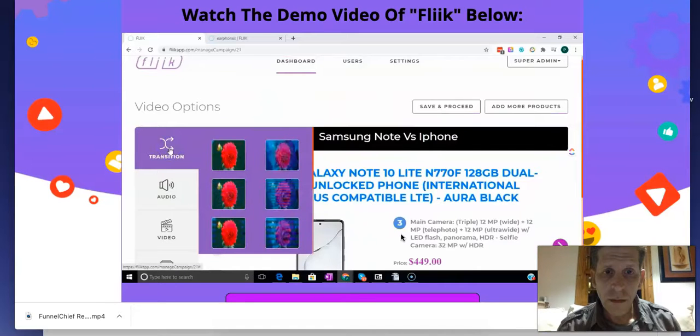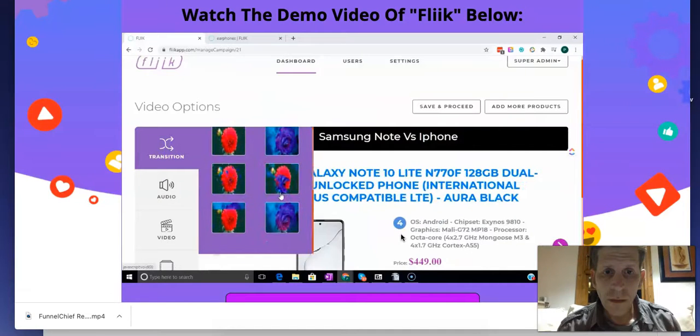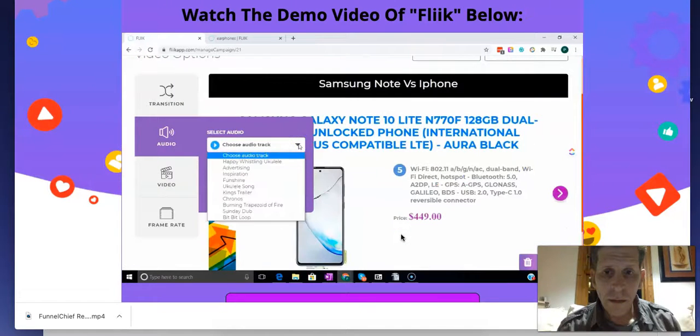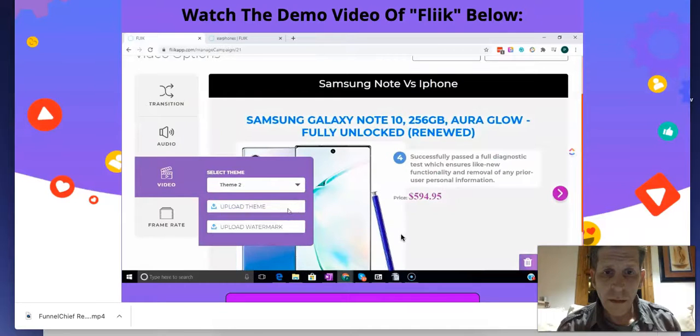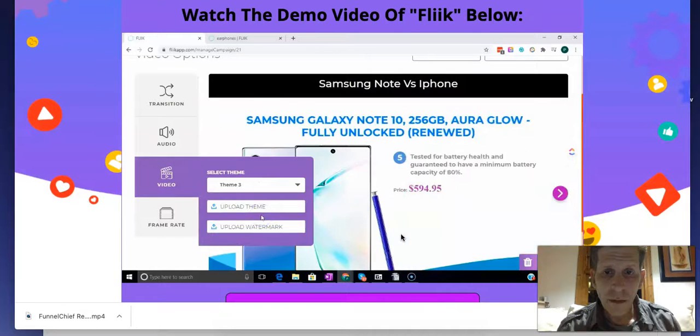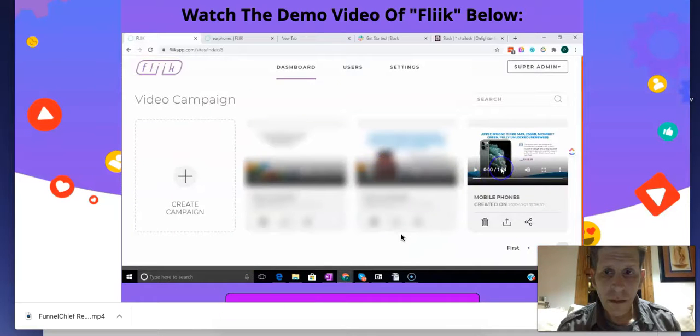And if you hate appearing on camera or any of that video editing stuff, then Flick is perfect. Flick does most of the stuff for you — it will extract all of the details from the products you've chosen via API from the platforms, i.e. Amazon and eBay, and it will create your slides and ultimately your video. Once Flick completes your video, it will pop up in your dash.